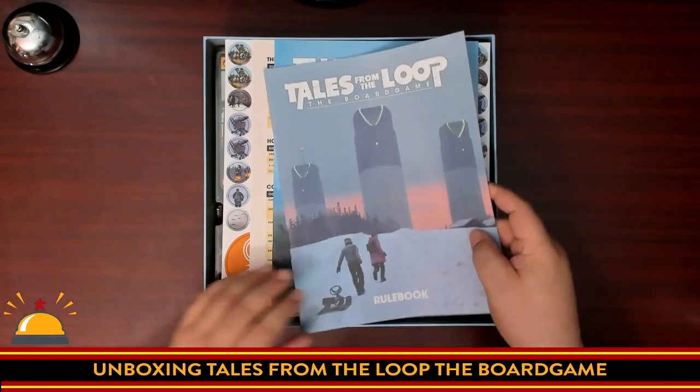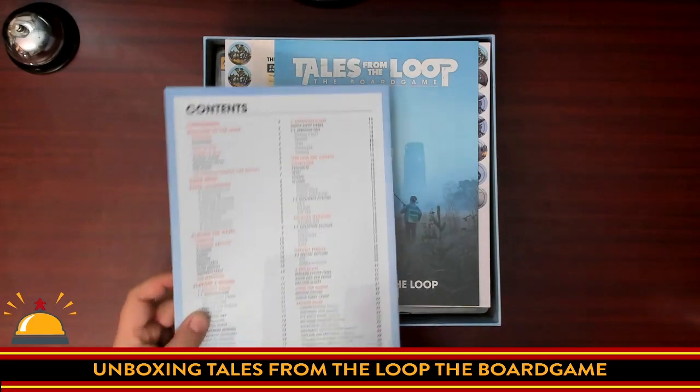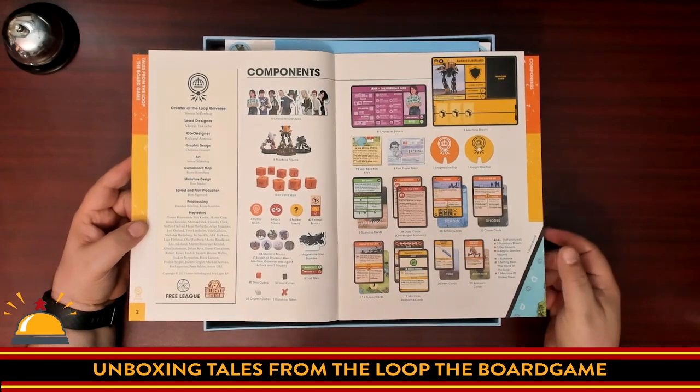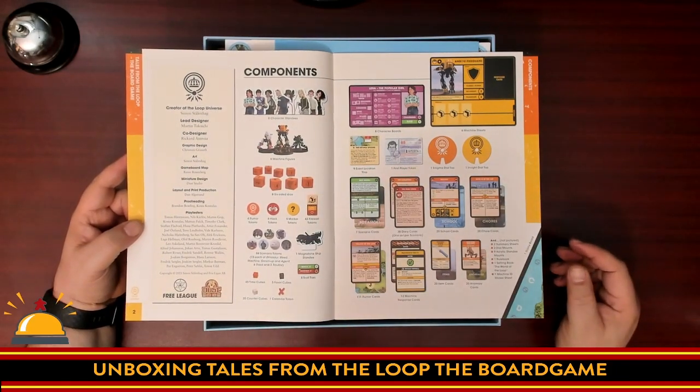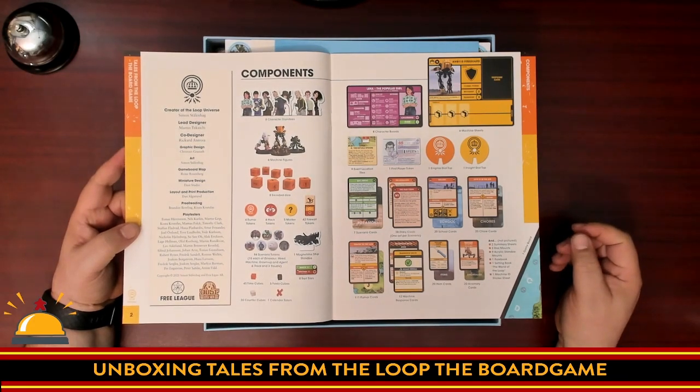We start off with a rulebook — not unexpected. We're going to flip through these rules. That is not an insignificant rulebook; we are looking at 22 pages, which is quite a bit for a board game. Nice full color. Great component summary here. Interestingly, the dice look like they're the same as for the role-playing game, so that's a nice bonus.